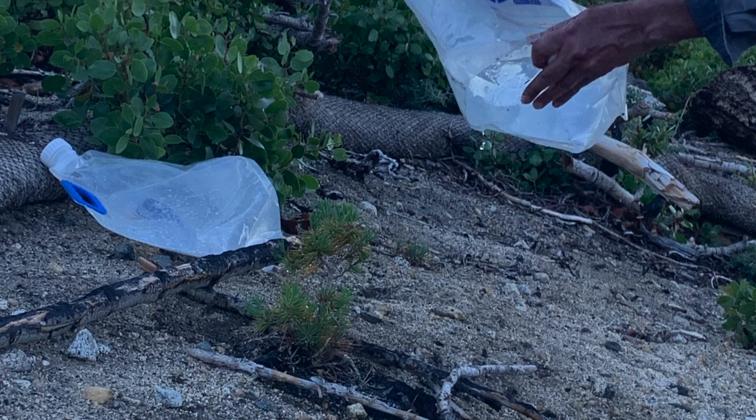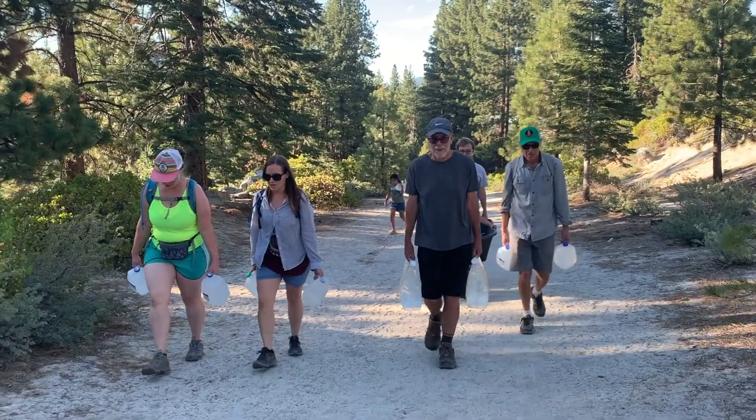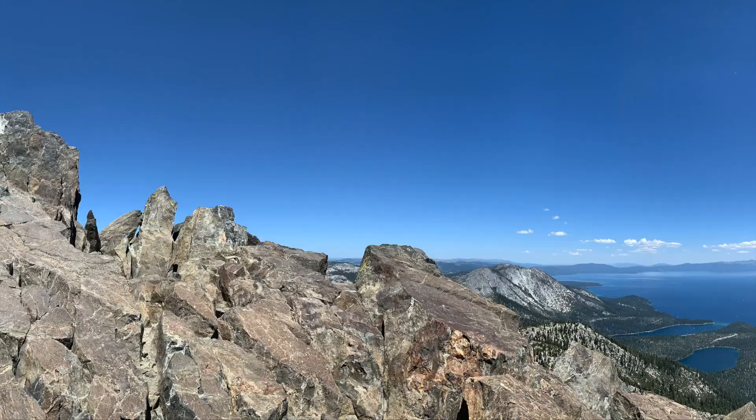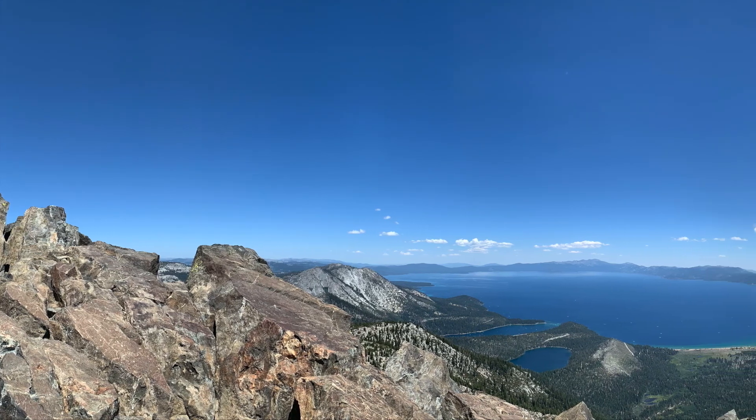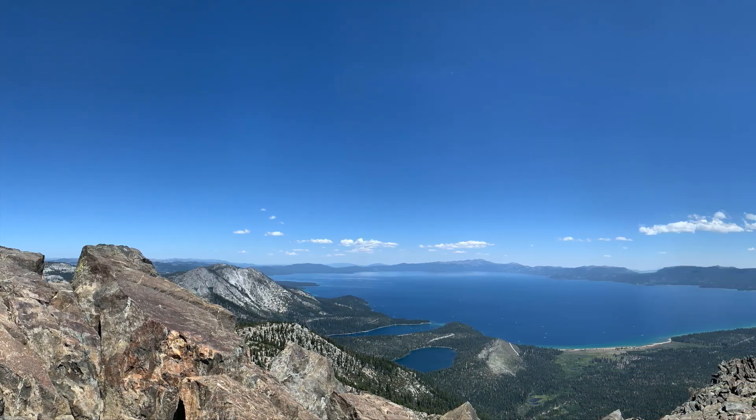Though Tahoe's white pines, especially whitebark, still face an uncertain future, the dedicated work of land managers, scientists, volunteers and more helps ensure their continued presence in this special ecosystem.